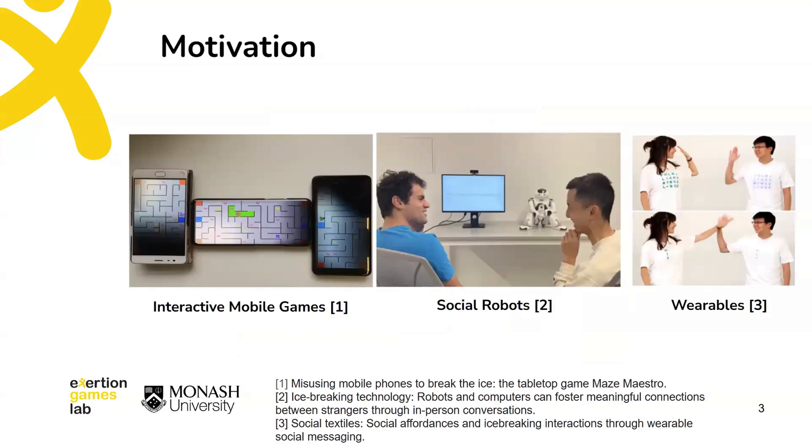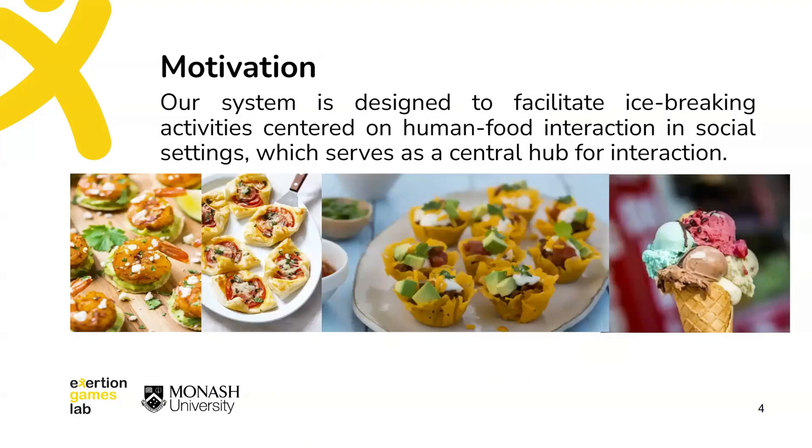In the HCI community, we often use interactive games, social robots, and even wearable devices as icebreakers to help overcome the awkwardness of first meetings and promote communication. In this paper, we shift our perspective to the most ubiquitous material in our daily lives: food.